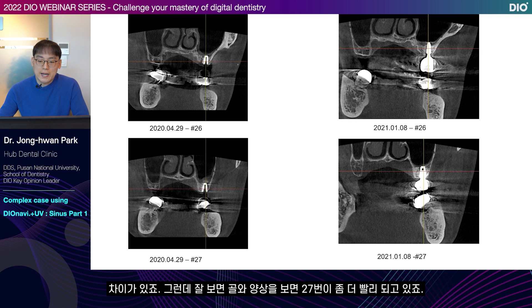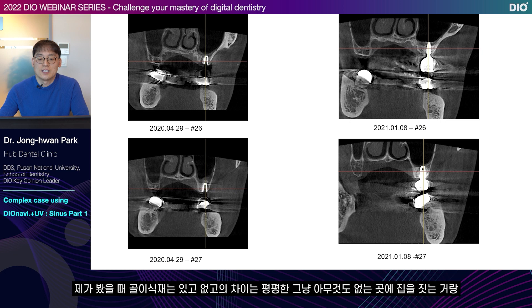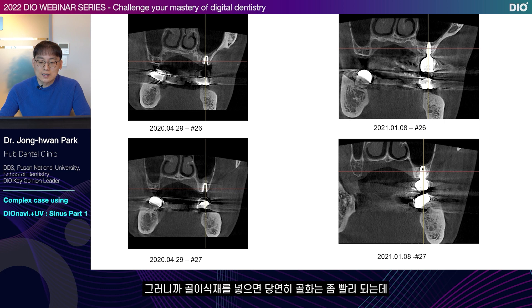For number 26, you can see that ossification of this area hasn't occurred yet. So you might think it's better to add bone grafting material, but this is not necessarily true, because they will look the same one year later. Adding bone grafting material has the same difference as building a house on flat land versus with a framework — there's a difference in ossification speed, but when the house is complete one year later, it will be the same. If you add the bone grafting material, ossification will occur faster, but it will be almost the same one year later.